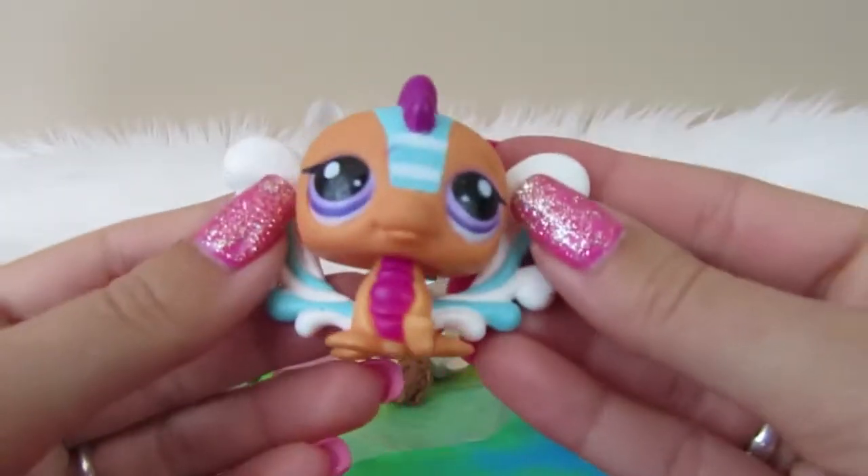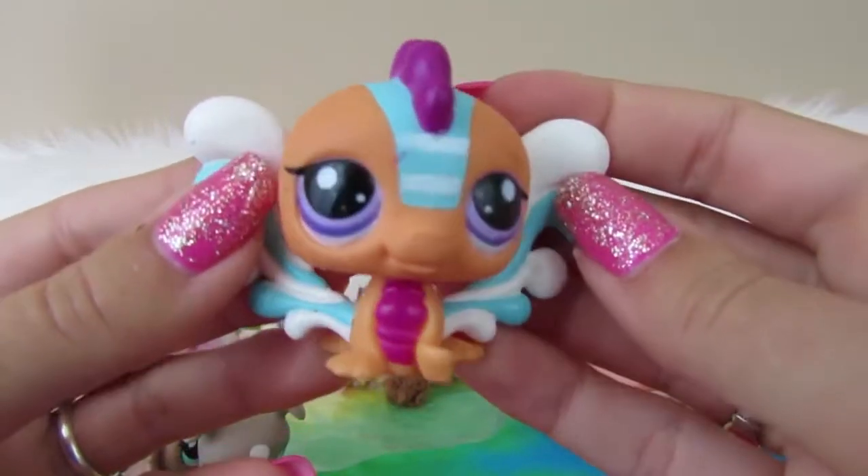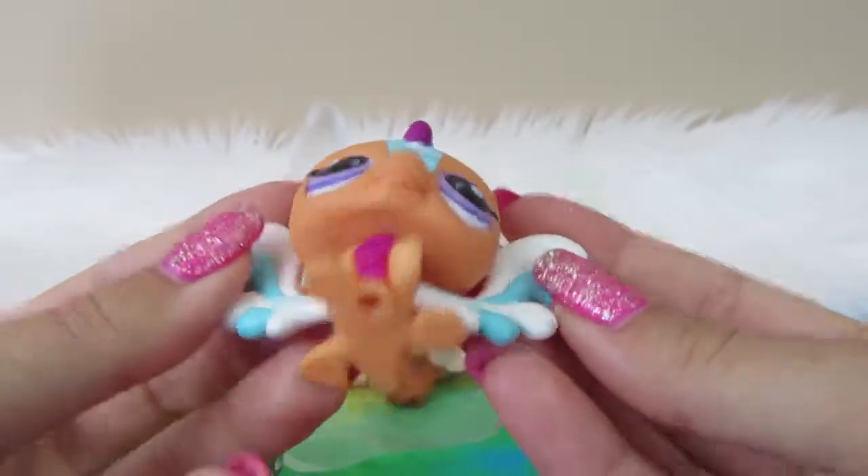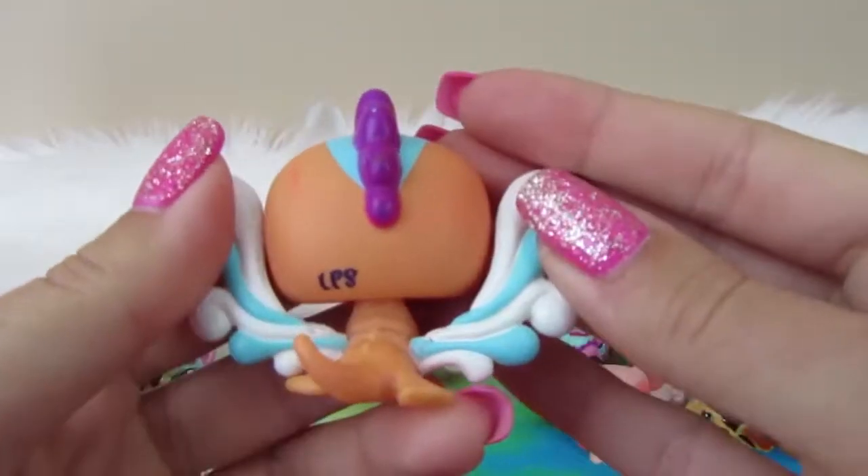Next we have what I think is the fairy or the dragon line. He's got nice wings, no magnet, and LPS on the back.